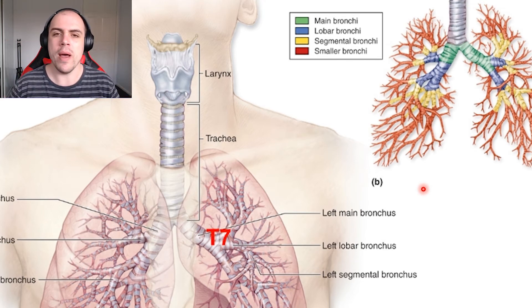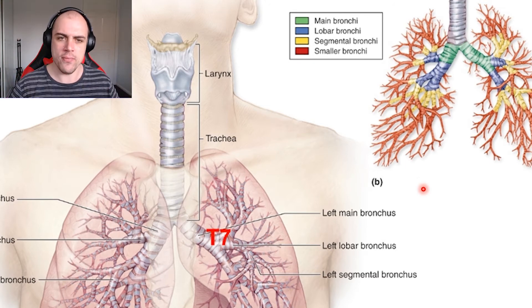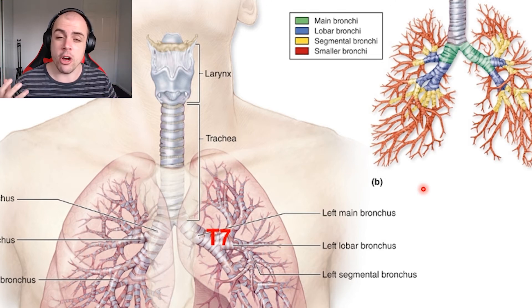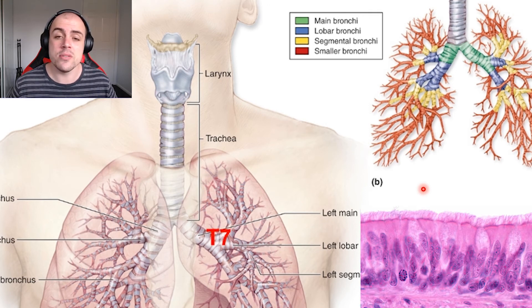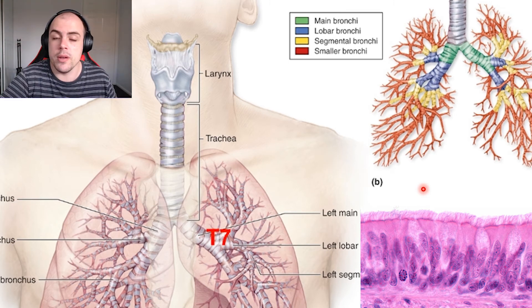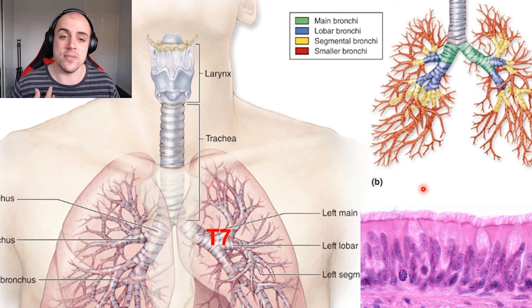Another context where the mucociliary escalator becomes relevant is smoking. The iconic smoker's cough is caused because nicotine and other compounds in cigarettes actually inhibit the mucociliary escalator — they semi-paralyze the cilia and prevent adequate movement of mucus up and out of the lungs.